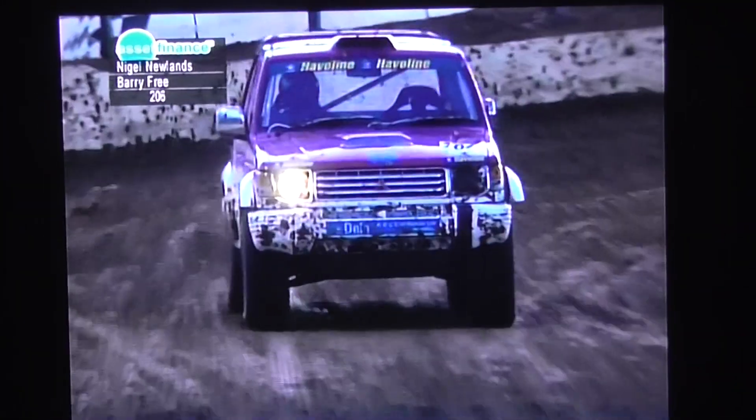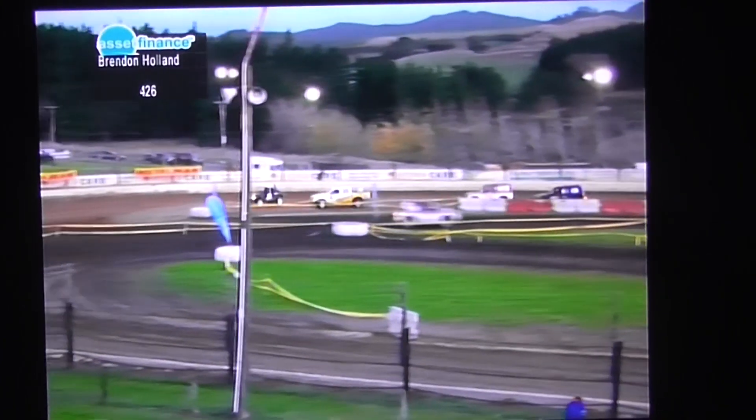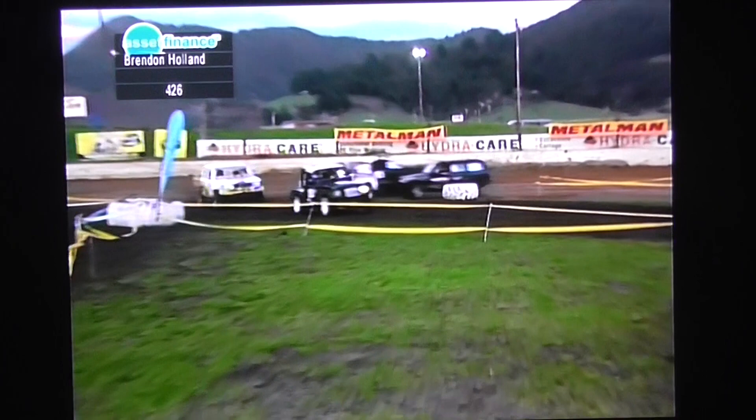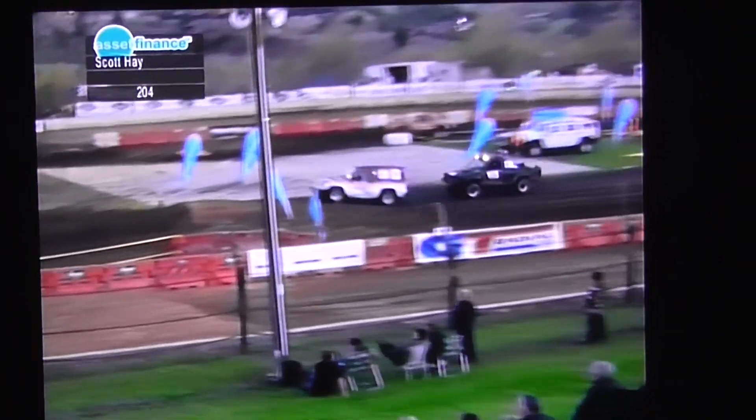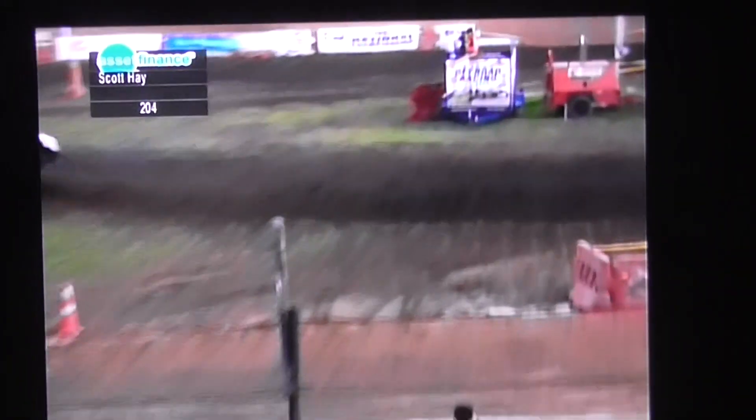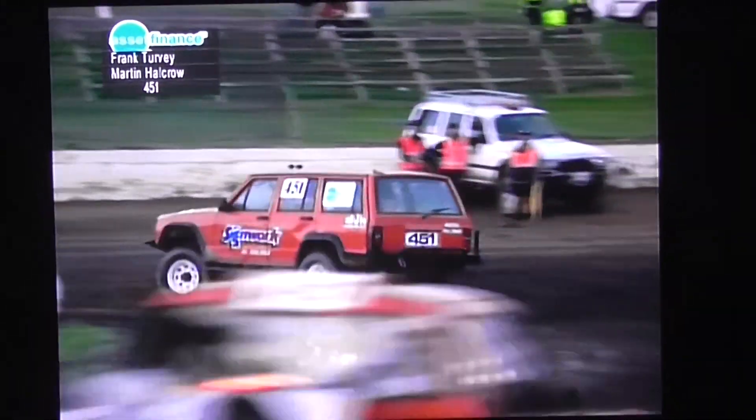Brendan Holland making his way toward the front, but it's two Pajeros out in the lead — Newlands in front of Barry Free, then Holland, then Scott Hay in fourth. Track's actually starting to come back to the drivers now — it's drying out a bit and getting quite a bit of drive. Newlands has run away from them a bit; he's got a great start. Still pretty hard on the tight cornering for these vehicles. Scott Hay right on the back of Barry Free — that's a battle for second and third.